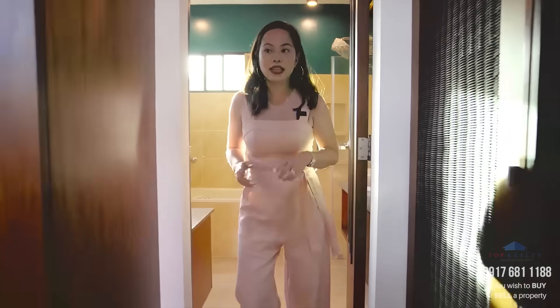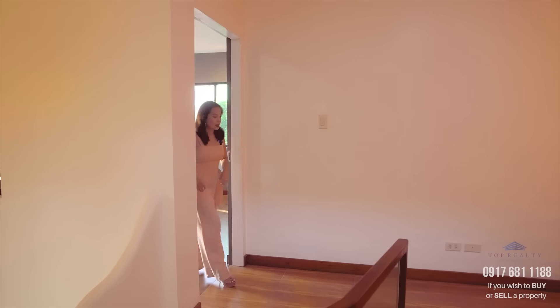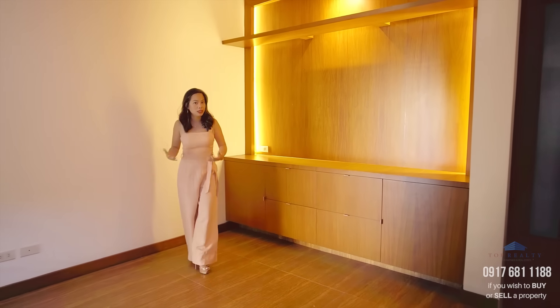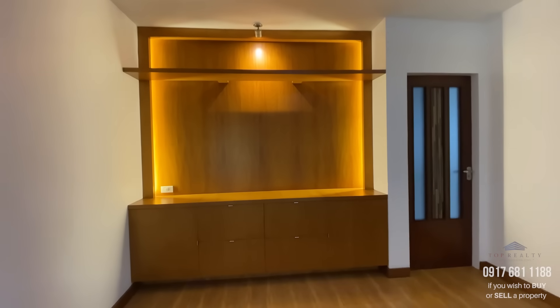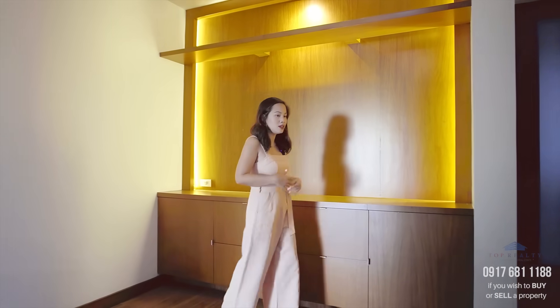Now let me take you to the other room on this floor. Right outside your master bedroom, there is still ample space — it can be a reading nook since it already has a nice feature wall. It can be a bookshelf or an area for your family memorabilia and family photos.